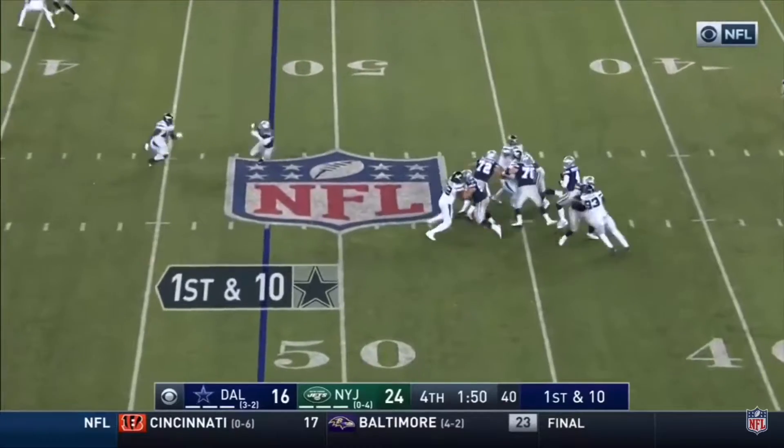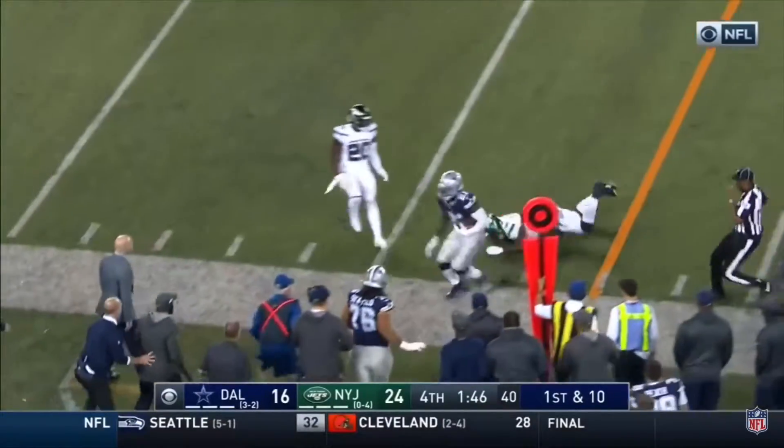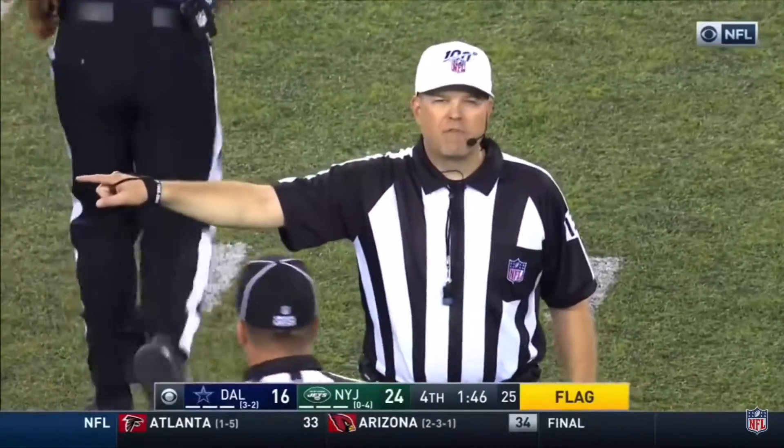As Prescott steps back, gets it to Elliott, another flag down in the secondary — 15 yards on the defense. It's legal contact, defense number 34.